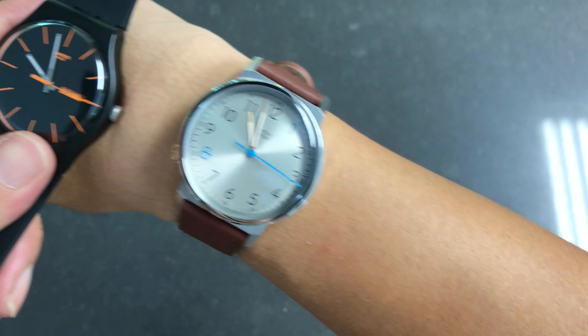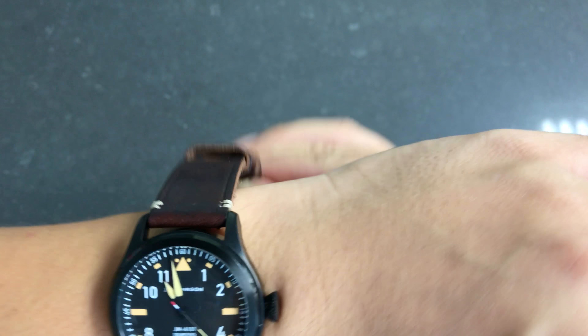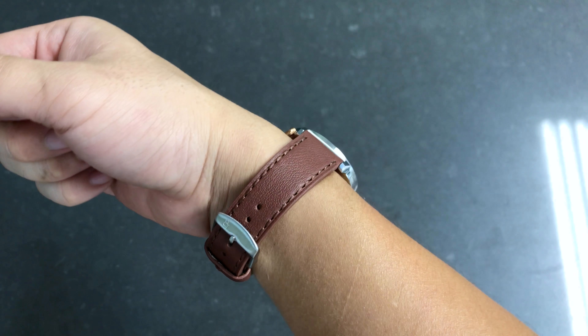All those watches are really good options. If you guys have any questions about this Canton & Hall watch that I just unboxed, feel free to ask me in the comment section. Otherwise, thank you so much for watching and have a great day.